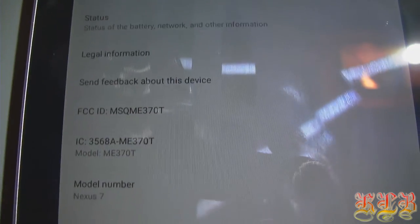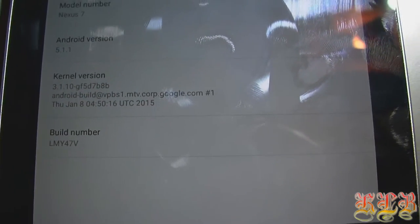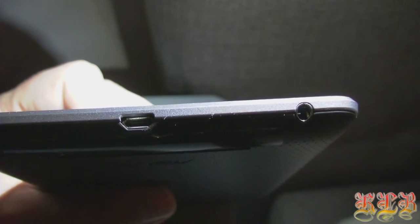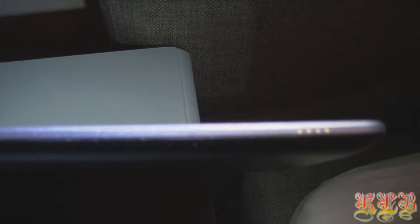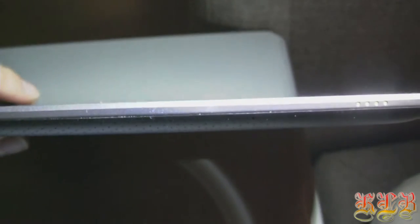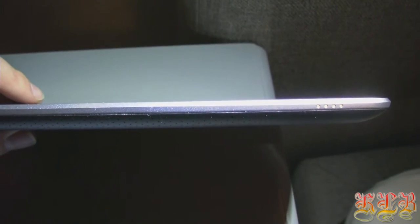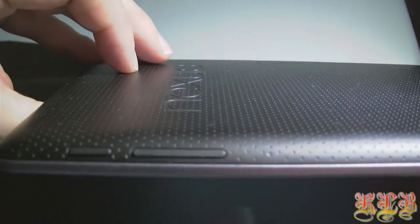This Nexus 7 tablet is equipped with a quad-core processor clocking in at 1.3 GHz. It has 1 GB of RAM. As far as storage goes, there were 8 GB, 16 GB, and 32 GB models for sale. It has a 4325 mAh battery, which is comparable to the iPad. It has a micro USB slot, Bluetooth and WiFi connectivity, but it lacks an HDMI port and there is no possibility to extend storage with an SD card.